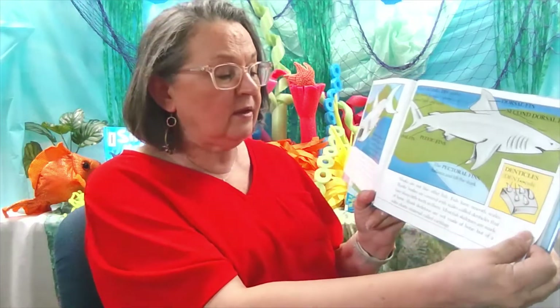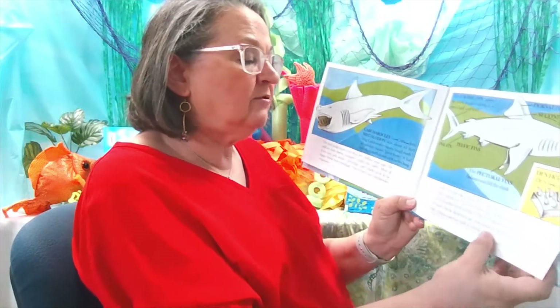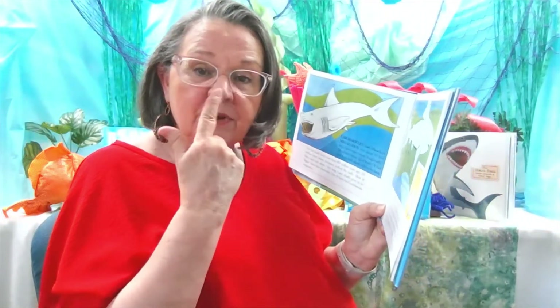Sharks are not like other fish. Fish have smooth scales, but sharks' bodies are covered with scales called denticles that have sharp teeth in them. Most fish skeletons are made of bone, but shark skeletons are not made of bone, but of softer elastic material called cartilage. Did you know that you have cartilage in your body? If you touch your ear, see how it'll move — touch your nose. Those are places in your body that have cartilage, and that's what the whole skeleton of a shark is made of.